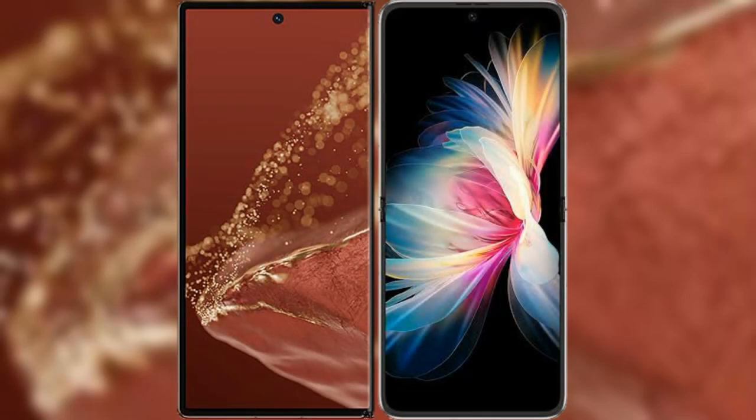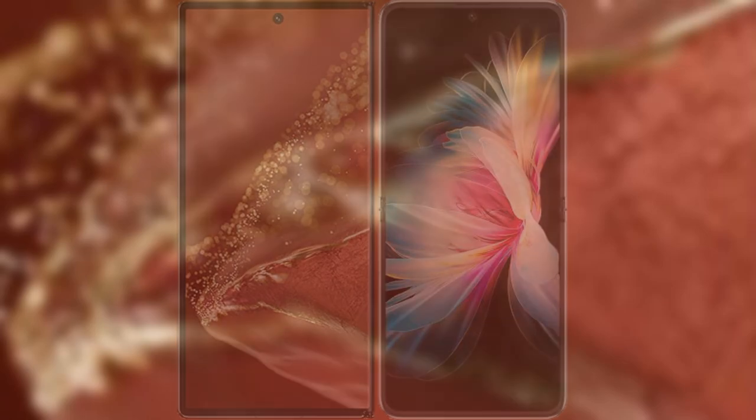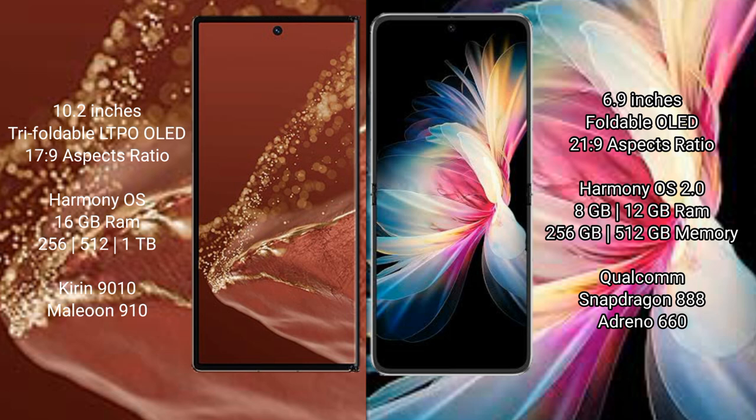We will compare the new Huawei Mate X2 Ultimate with the Huawei Mate 50 Pocket. The Mate X2 Ultimate features a 10.2-inch triple foldable LTPO OLED display, while the Mate 50 Pocket has a 6.7-inch display. Both devices run on the HarmonyOS operating system.